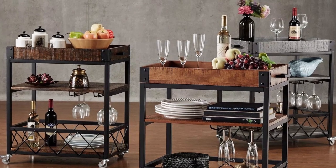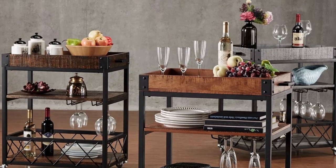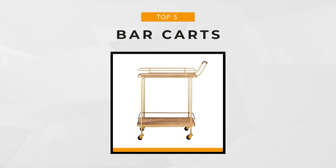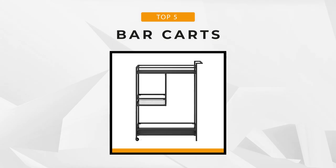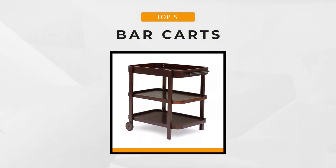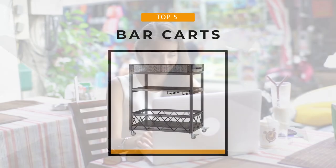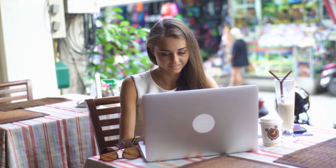The good news is our team of researchers has tried, tested, and compiled a list of the top five bar carts on the market. Whether you're a hotel owner looking to step up room delivery services, a DIY decor enthusiast looking to spice up your living room, or even an expectant mother looking to repurpose a cart into a nursery, we've compiled the ultimate list of top five bar carts in 2020. Links to all featured products are in the description box below.